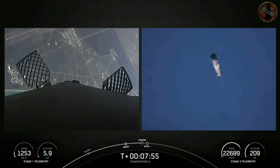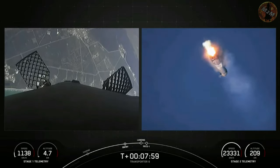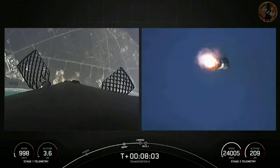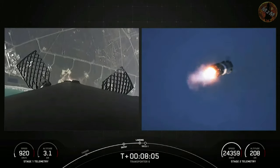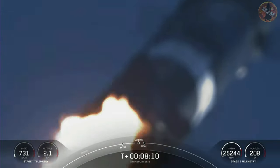Stage one transonic. On the right hand side of your screen we've got a ground view of stage one. You can see the center engine — stage one landing burn. We'll expect to see the four legs deploy for a soft touchdown at Landing Zone One.